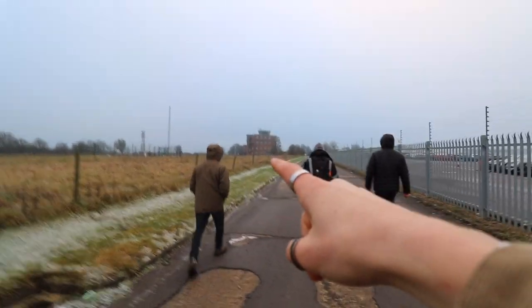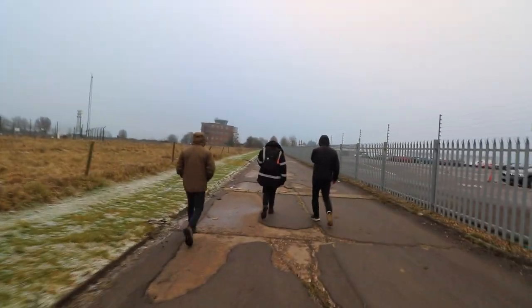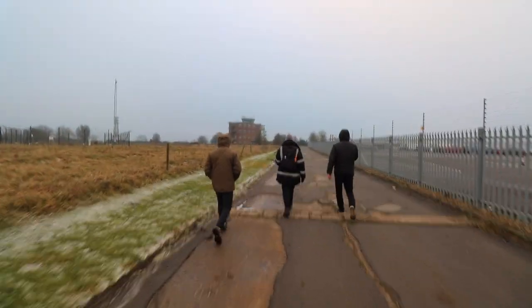We're just approaching the air control tower now. We've got to be quiet because this is an active lot and there's security, so we don't really want to deal with them. But yeah, we're nearly there now.